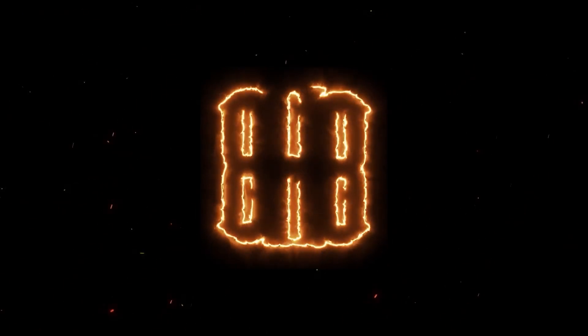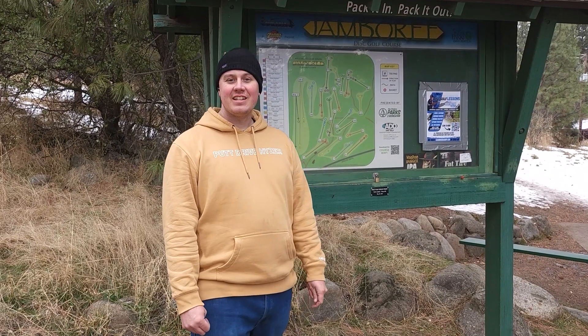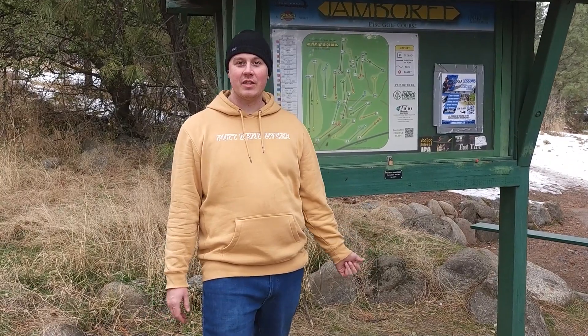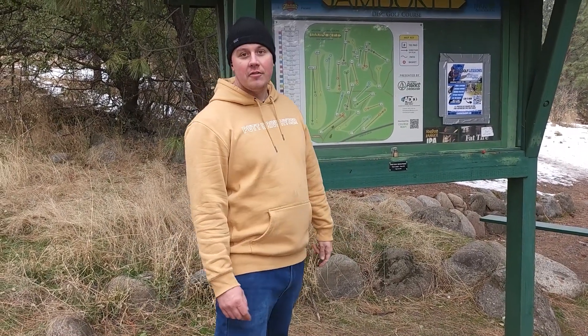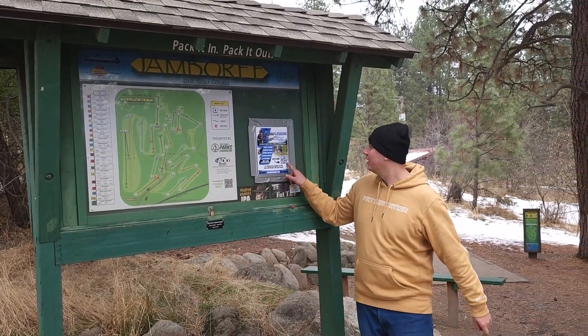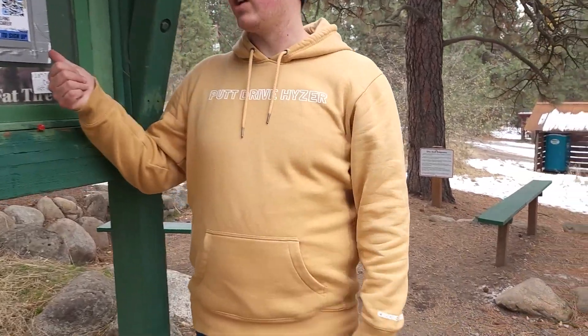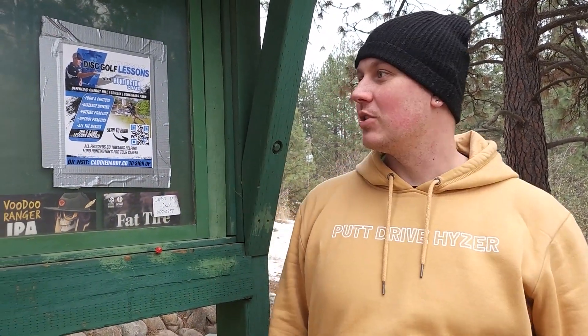Welcome to day 14 of Vlogmas. Today we're taking a look at the back 10 of Camp Sakani Disc Golf Course. Shout out to Huntington Coates, Caddy Daddy. He does great lessons, check him out. He's got some sweet merch too.